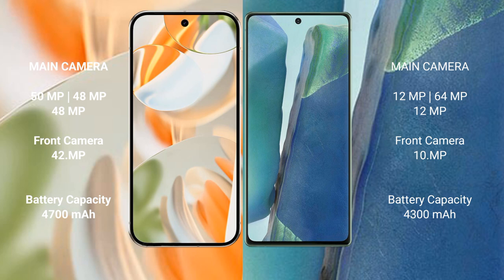Google Pixel 9 Pro has a 4600mAh battery with 27-watt fast charging support. Samsung Galaxy Note 20 has a 4300mAh battery with 25-watt fast charging support.